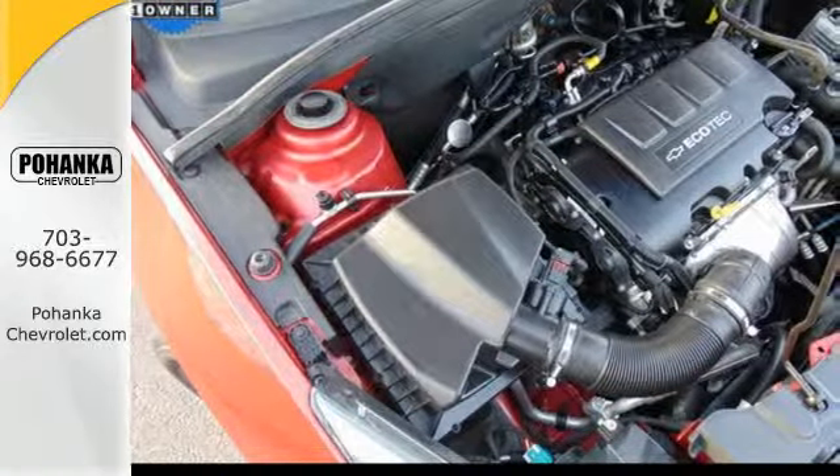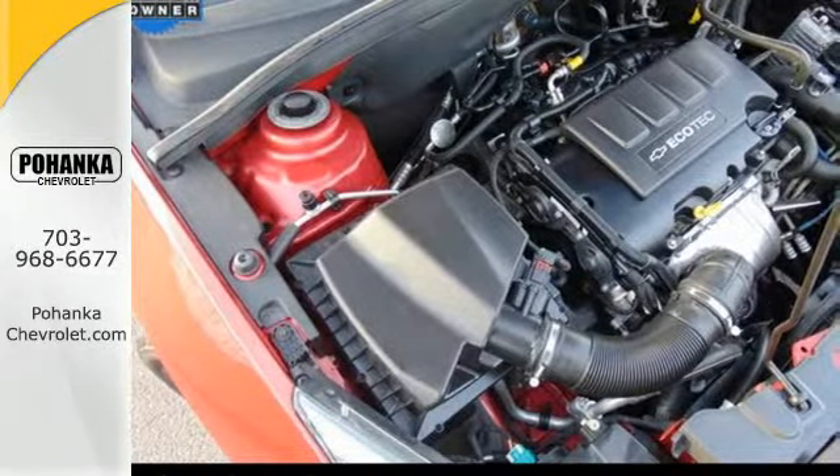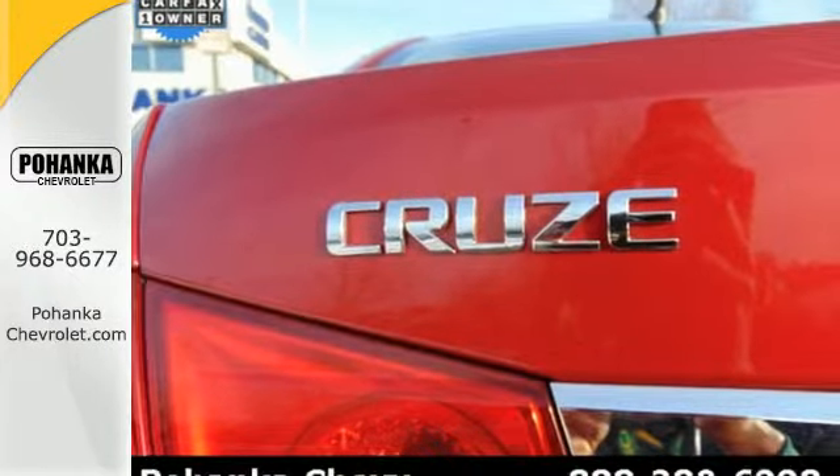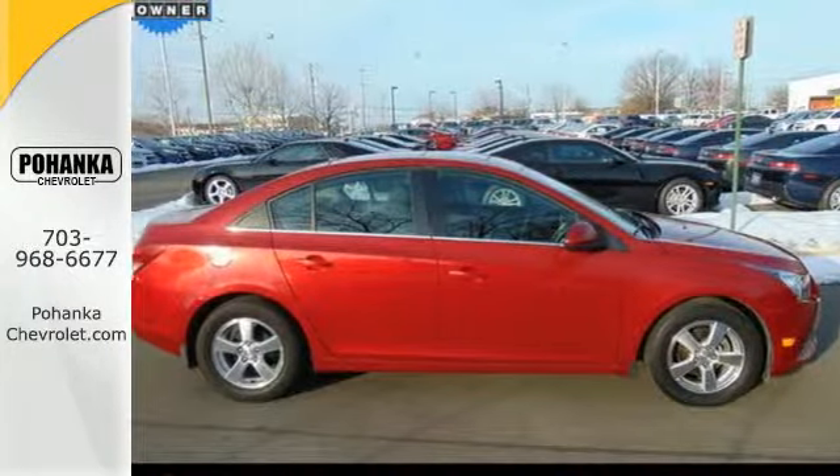Safety features include multiple airbags and anti-lock brakes. Invest in resale value and overall satisfaction — this sedan is ready for a test drive. Coming today!